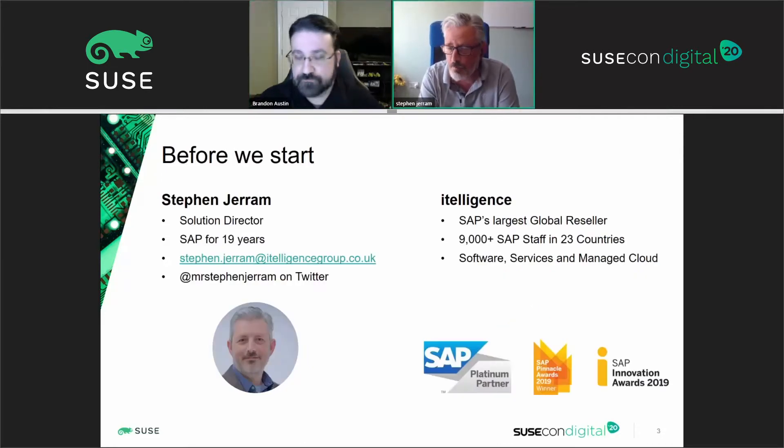I'm Stephen Jerram from Intelligence in the UK. I'm a solution director for our UK business and I've been working in the SAP ecosystem for about 19 years. My prime responsibility is looking after our move program — how we move customers from their current SAP installations to S/4HANA. Intelligence is a global business and SAP global platinum partner — in fact the largest reseller of SAP software. We span the globe in 23 countries and look after customers' systems end-to-end, from software sale through implementation and support, into how they run their SAP systems, whether through cloud, managed cloud, or hybrid scenarios.